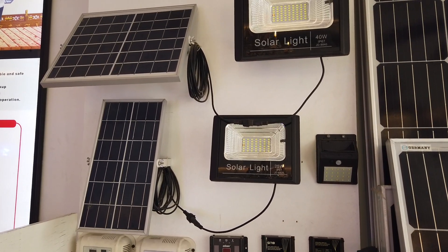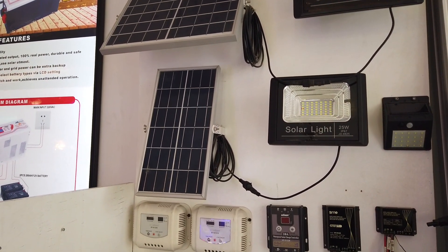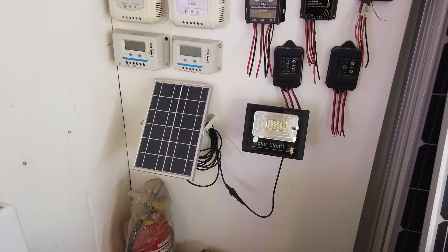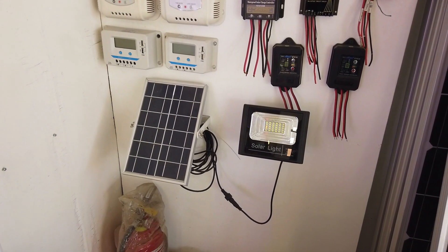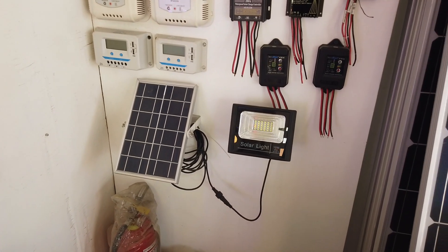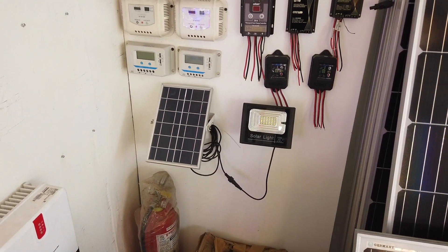The 25 watts is 1,100 pesos, but since it's very saleable they don't have it right now. And then they have the 10 watts at 900 pesos — a 10-watt solar light with panel and a five-meter wire.